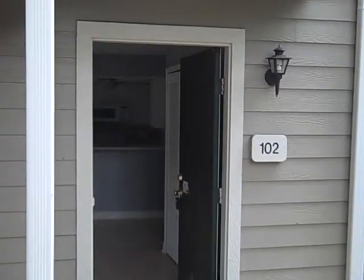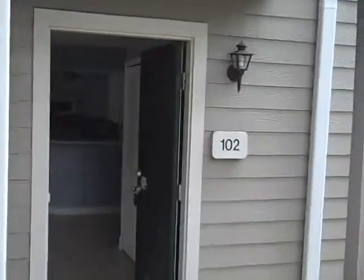Welcome to 549 Sunridge Place, unit 102 in Altamont Springs, Florida, off of Jamestown.